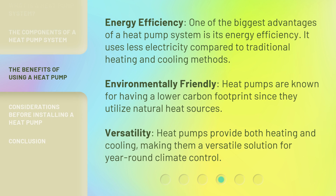Energy efficiency: one of the biggest advantages of a heat pump system is its energy efficiency — it uses less electricity compared to traditional heating and cooling methods. Environmentally friendly: heat pumps are known for having a lower carbon footprint since they utilize natural heat sources. Versatility: heat pumps provide both heating and cooling, making them a versatile solution for year-round climate control.